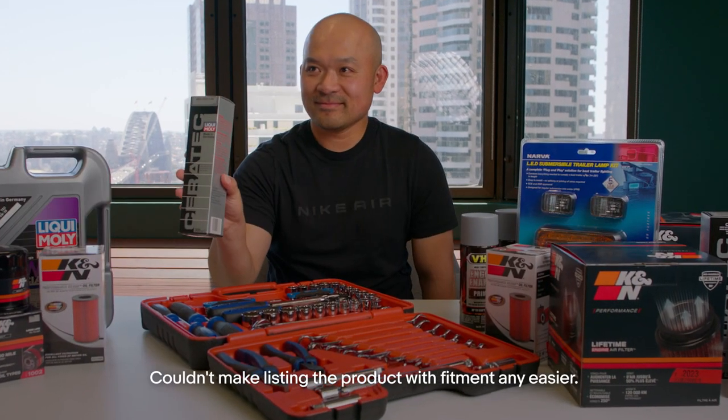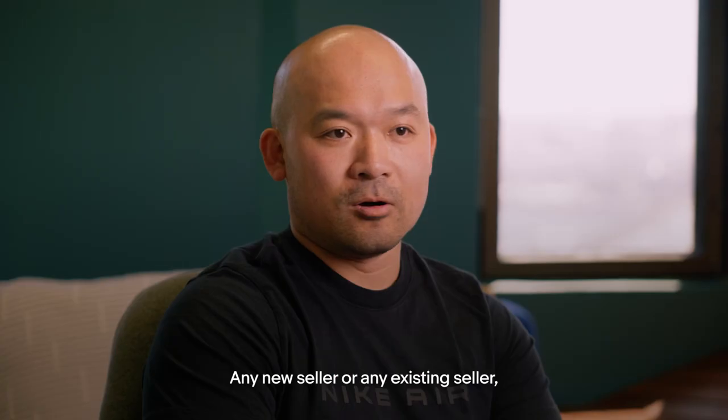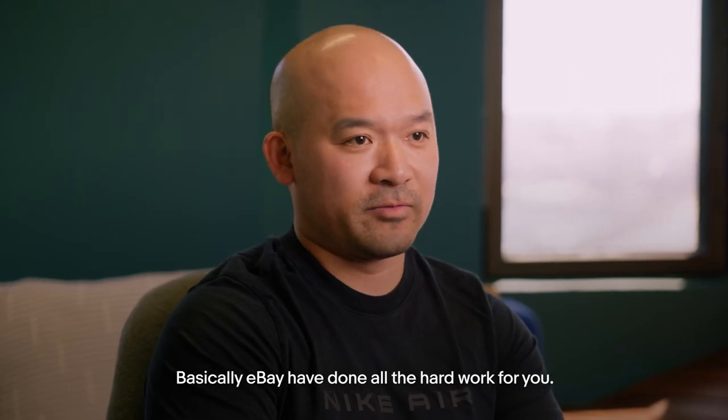eBay has done a great job with the vehicle EPID — couldn't make listing a product with fitment any easier. Any new seller or any existing seller, it is absolutely essential to get onto it now. Basically, they have done all the hard work for you.